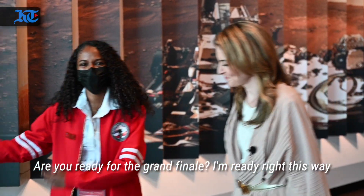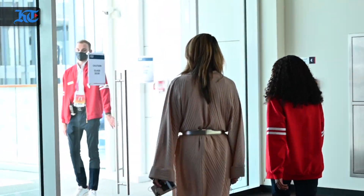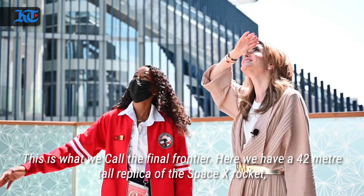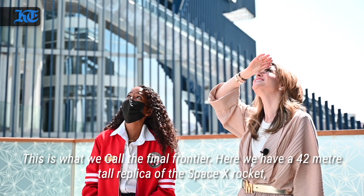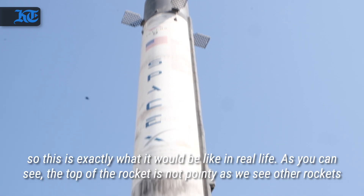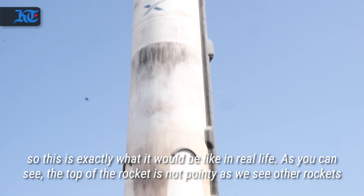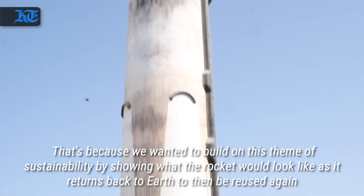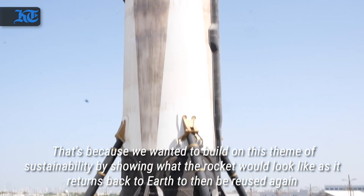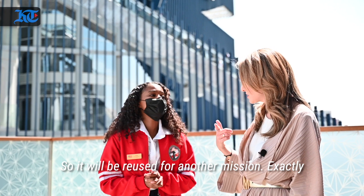Are you ready for the grand finale? Right this way. This is what we call the final frontier. Here we have a 42 meter tall replica of the SpaceX rocket, exactly what it would be like in real life. The top of the rocket is not pointy as we see other rockets. That's because we wanted to build on this theme of sustainability by showing what the rocket would look like as it returns back to Earth to then be reused again. So it will be reused for another mission? Exactly.